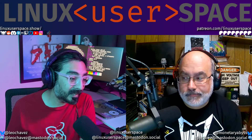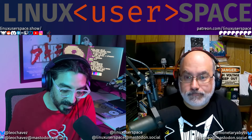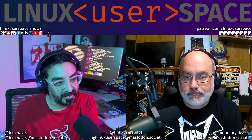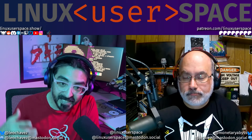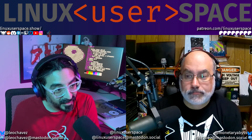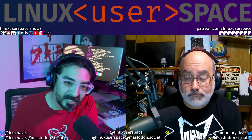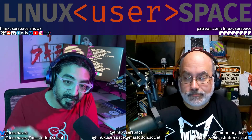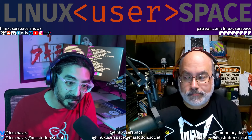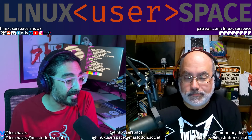While you're staying tuned, hit subscribe on YouTube. If you're not getting the RSS feed, stick us in a podcast app — I know you have one on your phone. Add the URL linuxuserspace.show and it'll pop open in your podcast app immediately.